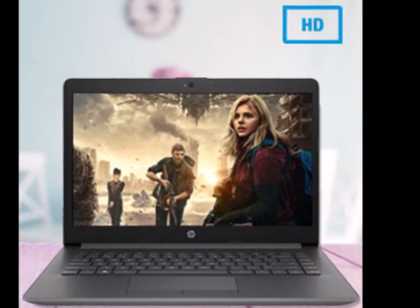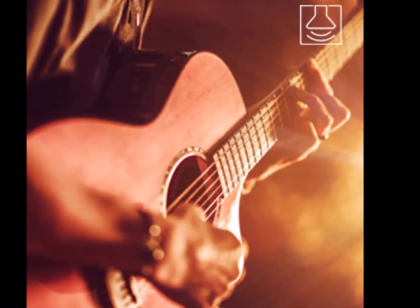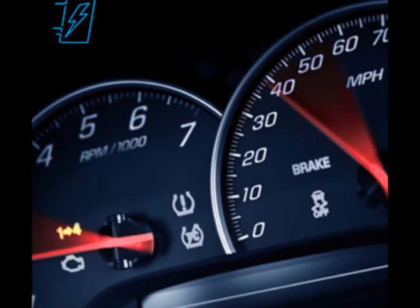For more detail and information, including technical details, additional information, and warranty and support about the HP 14 Core i3 7th Gen 14-inch thin and light laptop, click on the link given in the description.